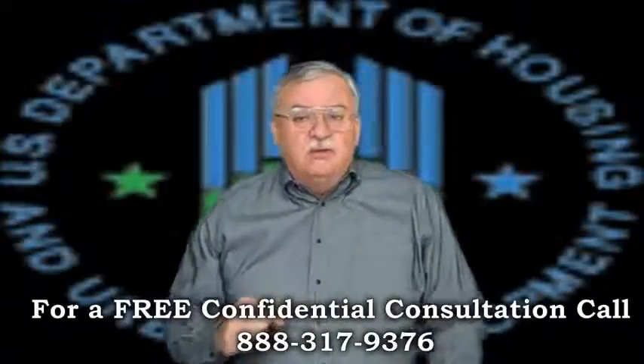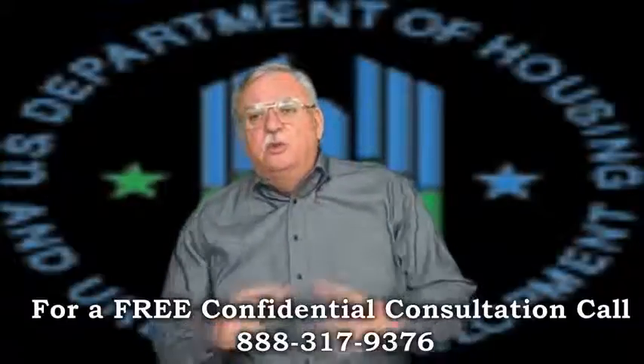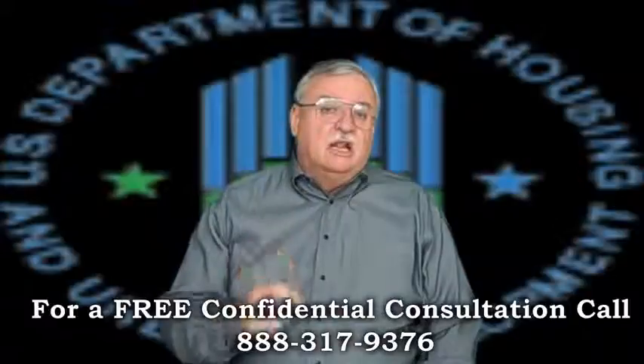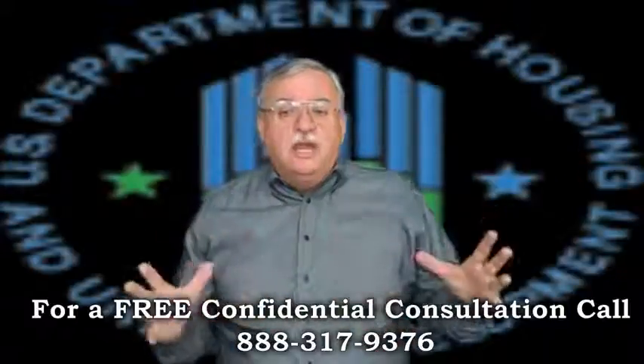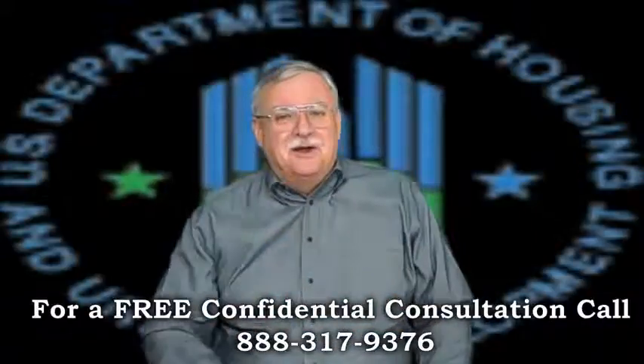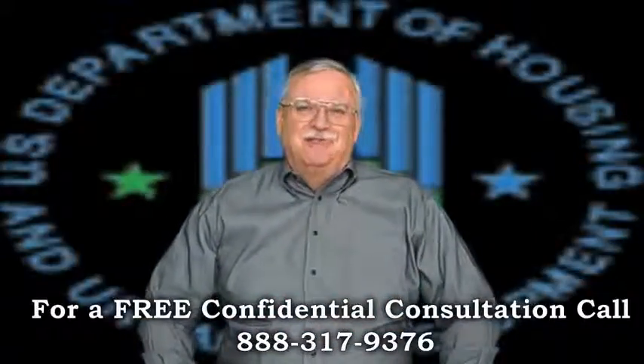Is a short sale right for you? To get a better idea of when your home will be worth what you owe, log on to www.shortsellandloanmod.info for a free estimate, or call me today for the latest short sale information. Call me today, sleep better tonight — you'll be glad you did, and I'll look forward to hearing from you.